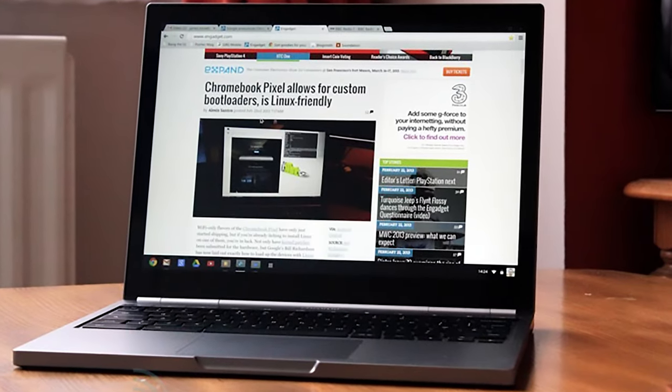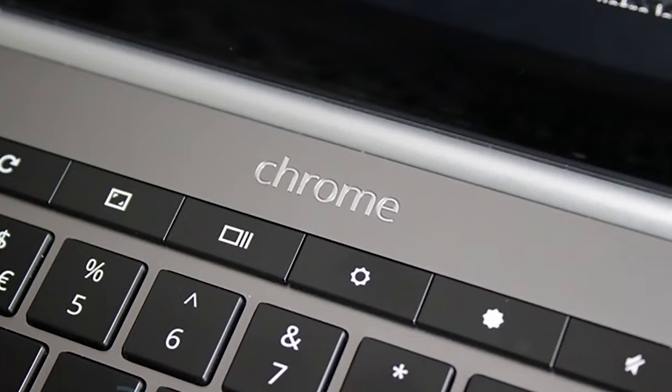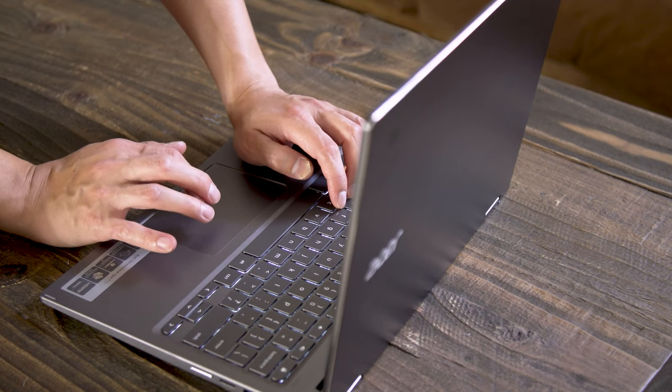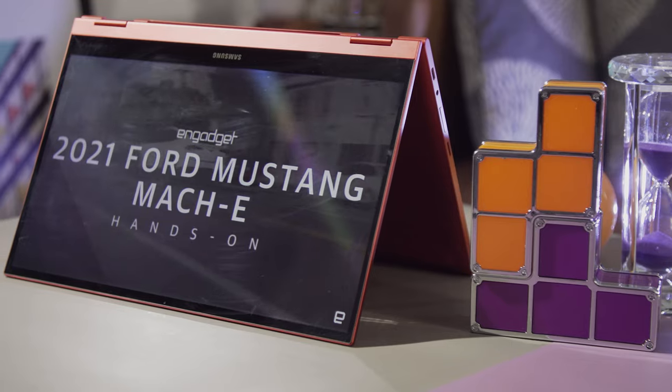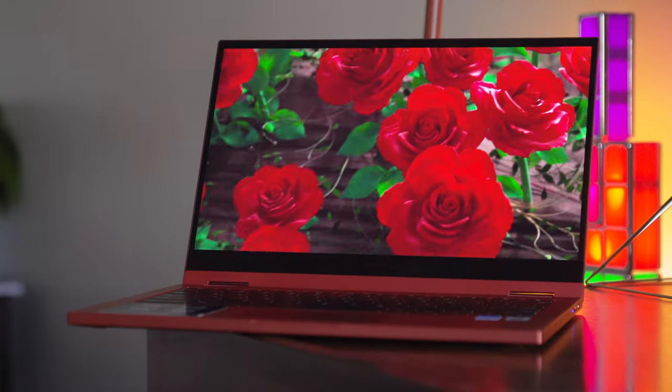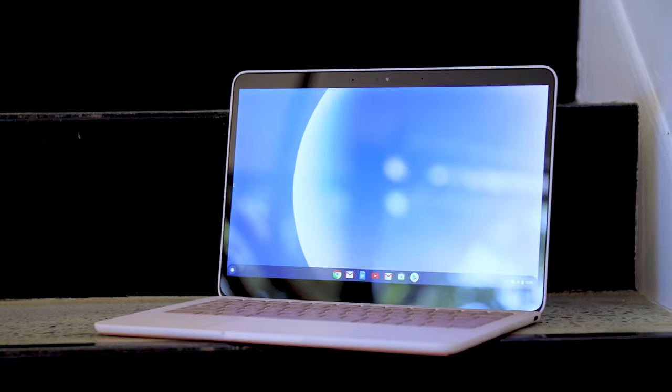Google has been making high-end Chromebooks for almost a decade now, dating back to the $1,300 Chromebook Pixel in 2013. At the time, many people saw it as a beautiful but strange device. But in the years that followed, both Google and its hardware partners have made premium Chromebooks more and more commonplace. A still-unconfirmed report earlier this year suggests that Google is giving up on making laptop hardware, at least for now. The company hasn't said anything officially yet, but the reality is that Google hasn't made a new Chromebook since the Pixelbook Go in late 2019.